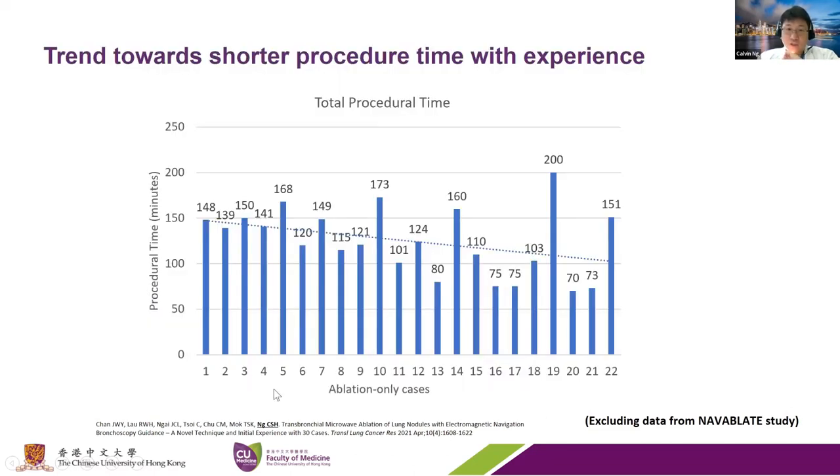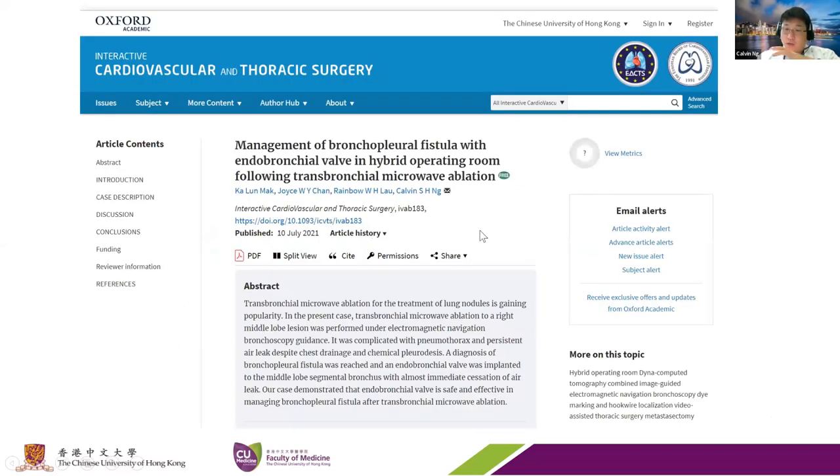The procedure time seemed to be decreasing over our case numbers, suggesting a steep learning curve. After these 60 cases, we've now done over 100 cases of ablation, and we did have one case of bronchopleural fistula. This was not in the early post-op period.